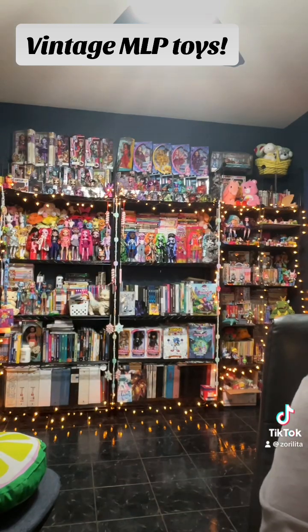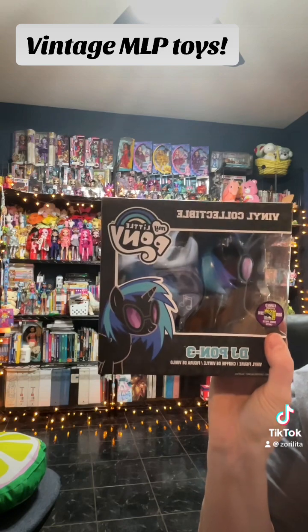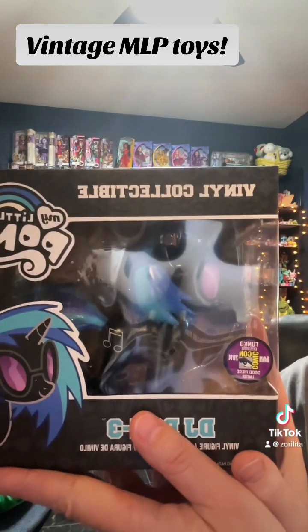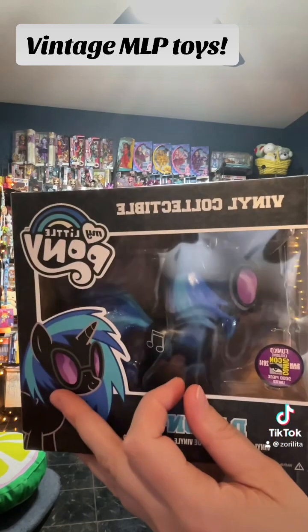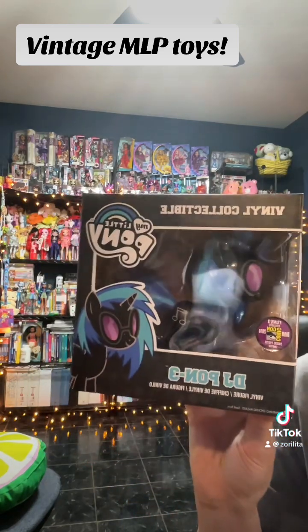Someone recently gifted me a Vinyl Scratch DJ Pony collectible from Comic Con 2014. This one was the black variant where the main color of the pony was turned to black with the normal hair colors, but they had an extra one so they gave it to me, which is pretty cool.